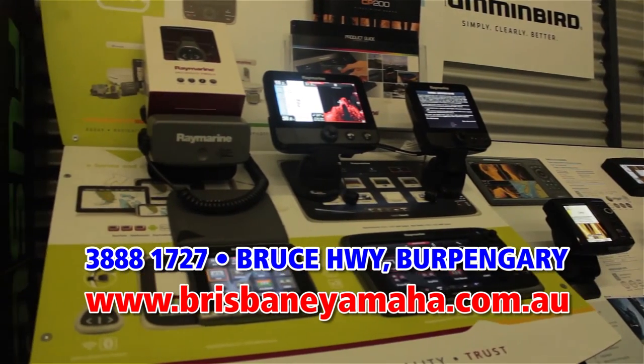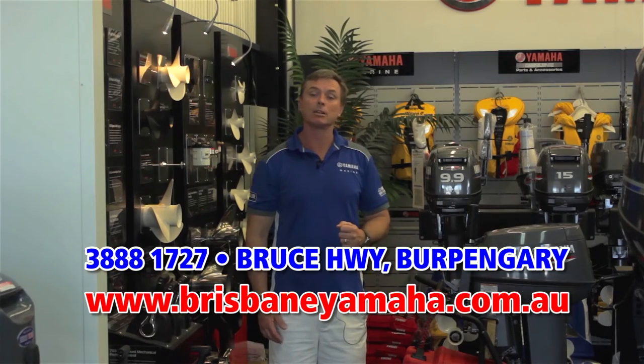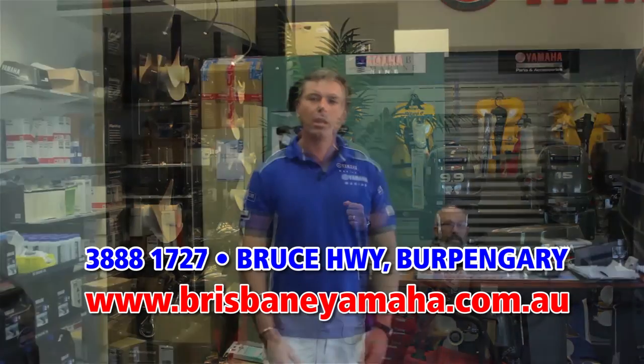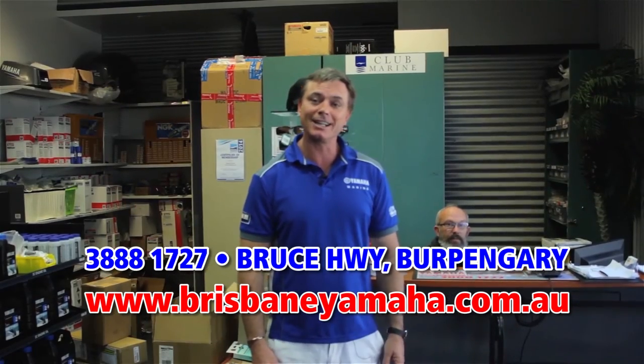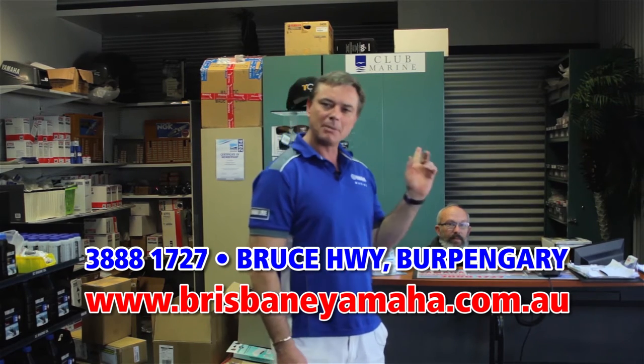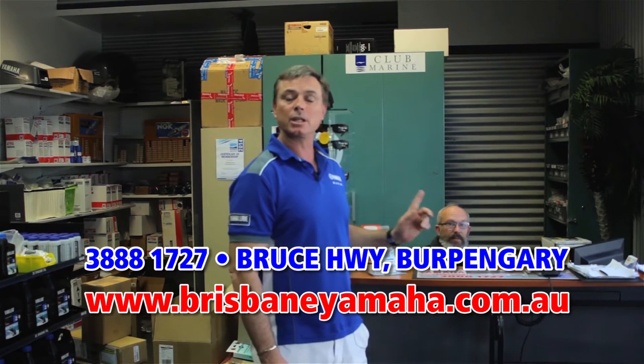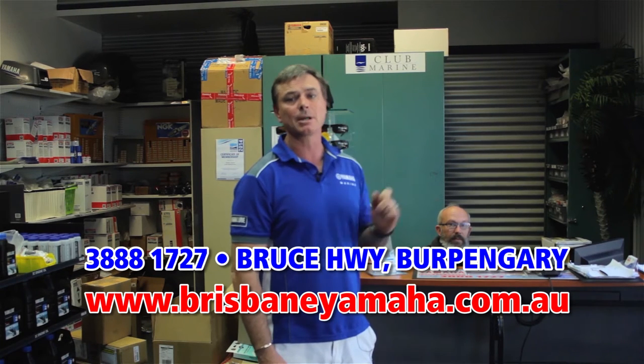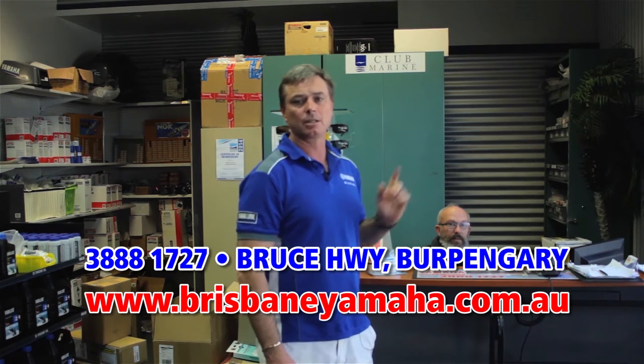We also have a large range of parts. If you're looking for a genuine Yamaha part, come and see us. Mark, our parts interpreter, has over 25 years of experience. If you're looking for electronics or you're looking for a Yamaha part, Mark's the man to find it for you.